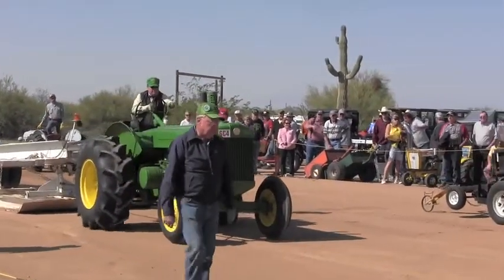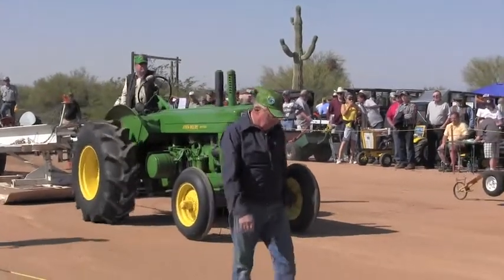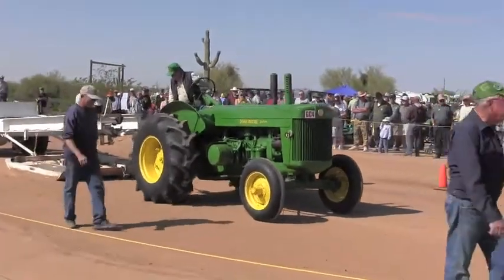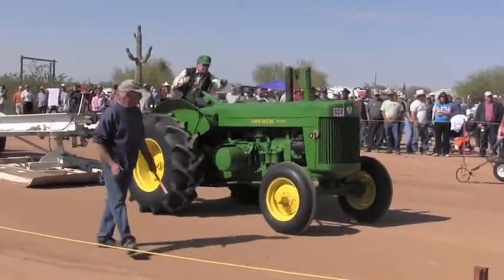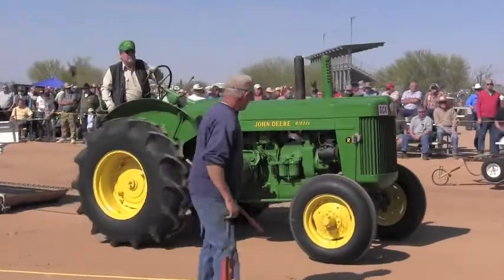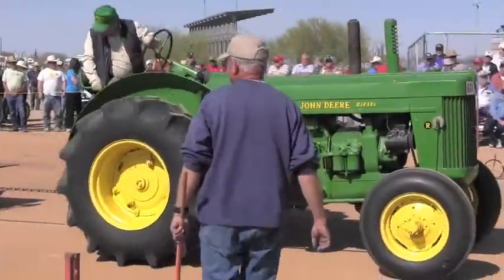The Model R was the first production diesel agricultural tractor produced by John Deere. It was produced from 1949 to 1954, and into 1961.